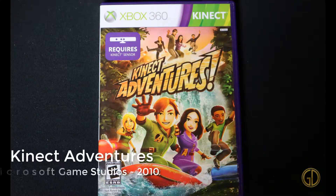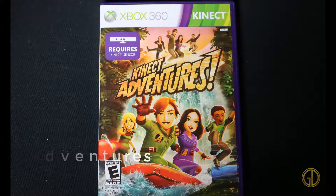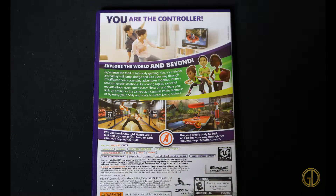Up next is Kinect Adventures, released by Microsoft Game Studios in 2010. Just like the last video, I don't have my Kinect hooked up while I'm capturing footage. But it was a lot of generic Wii Sports-style minigames, but for the Kinect.